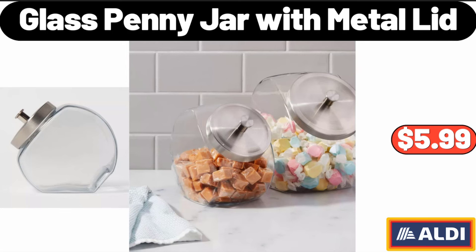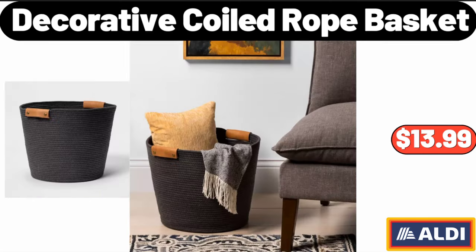Glass Penny Jar with Metal Lid, $5.99. Decorative Coiled Rope Basket, $13.99.